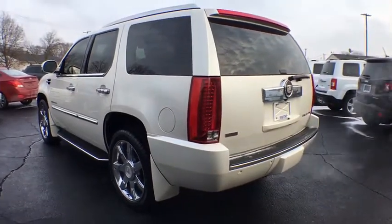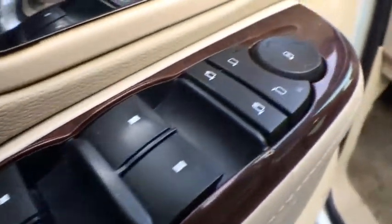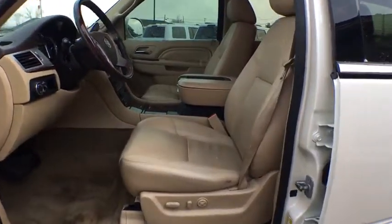Here are some of this vehicle's great options: power passenger seat, stability control, remote engine start, traction control, steering wheel audio controls, keyless entry, anti-lock braking system, all-wheel drive, power liftgate, tow hitch.